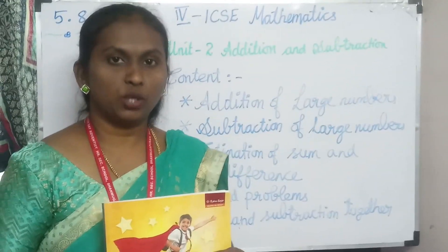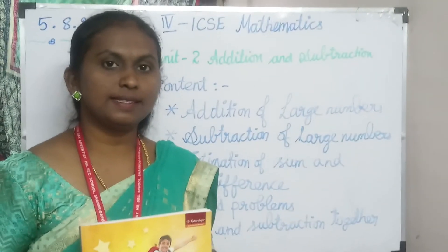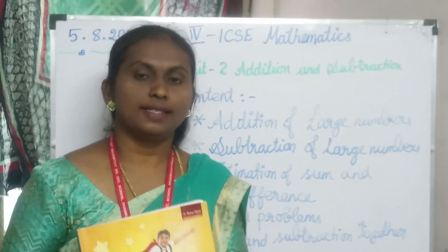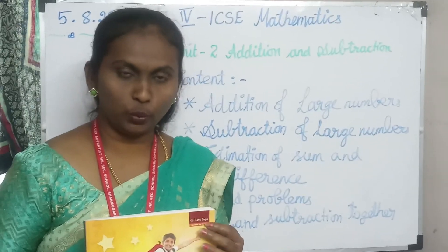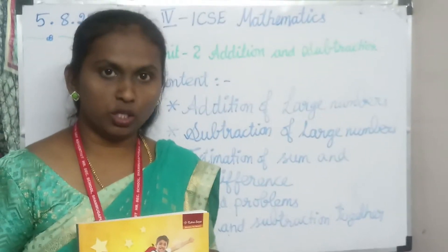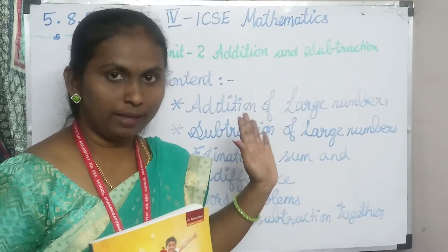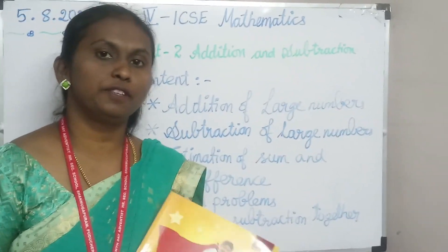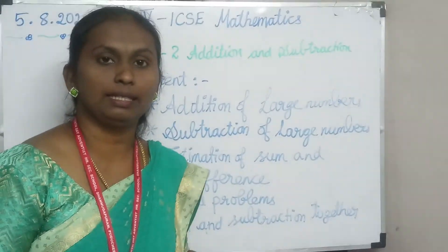Happy morning children. Today we are going to start a new unit, the second one: addition and subtraction. Last week we completed the first unit and the class book writing also. Today you are going to start writing the content of the lesson first, then we will do the exercise section. First let me explain about the content.